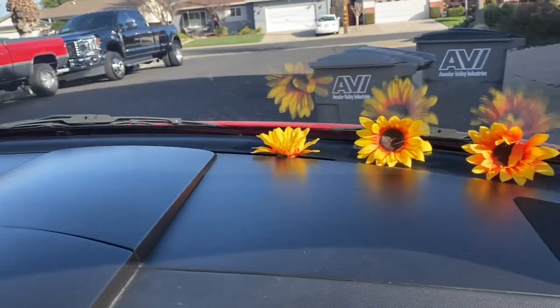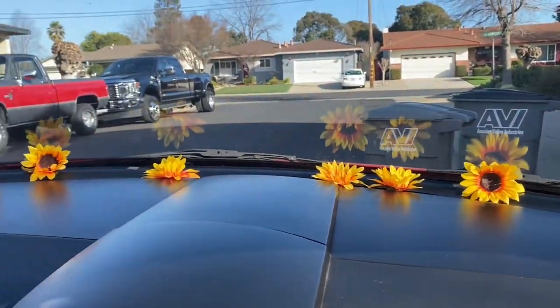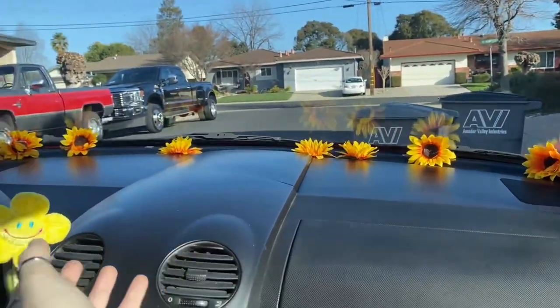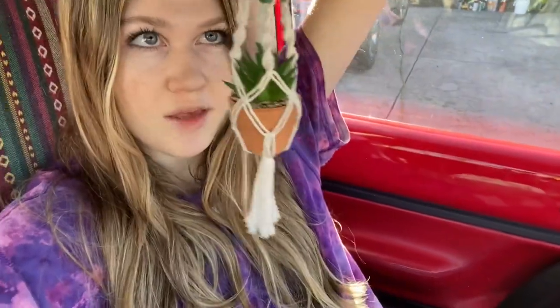Look how cute this is already — it's looking so good! I'm just sticking them wherever and it's going great. That's what it looks like now. I think it really adds to the car and it kind of matches this little flower. I love it!